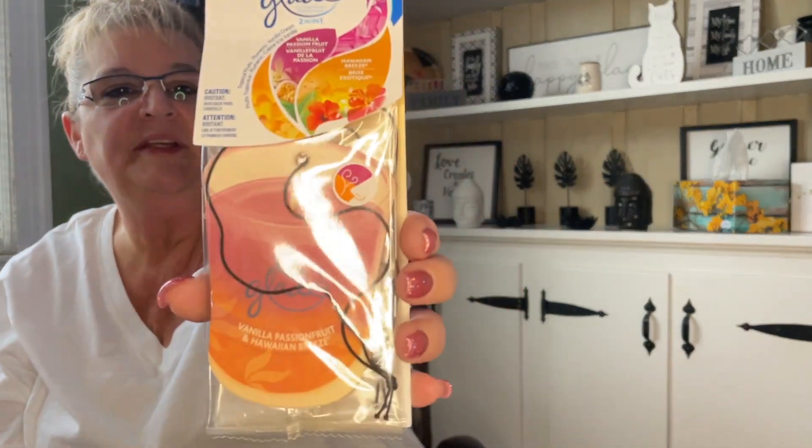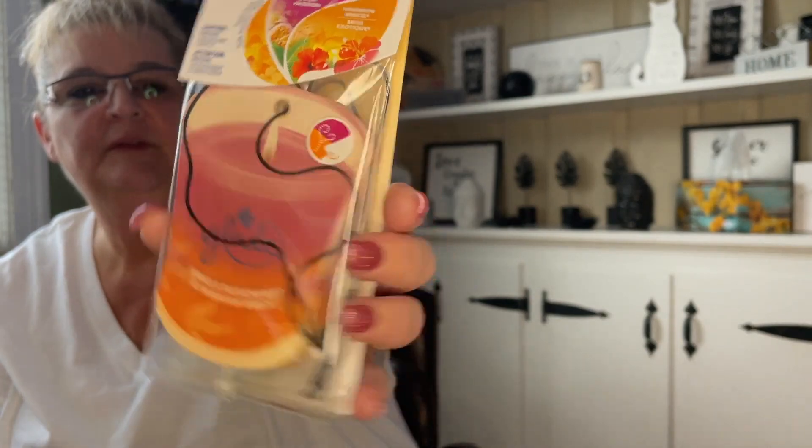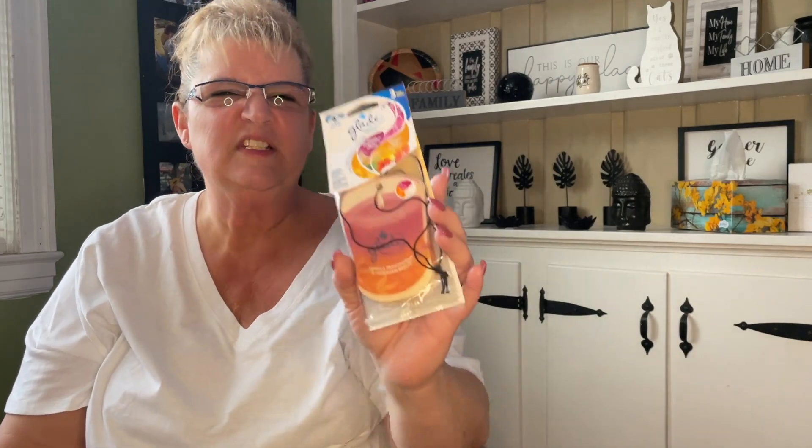This is a Glade two-in-one, a three-pack car freshener. This one is Vanilla Passionate Fruit and Hawaiian Breeze. I didn't think I had this one but I believe I do — that's okay. It's got a little scratch-and-sniff — wow, it smells really sweet, very good.